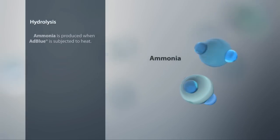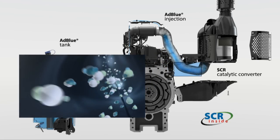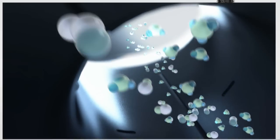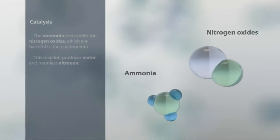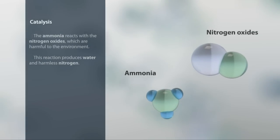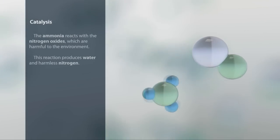The ammonia that has been produced then goes to the SCR catalytic converter. In the catalytic converter, the ammonia reacts with the environmentally harmful nitrogen oxides, creating water and harmless molecular nitrogen. This process is called catalysis.